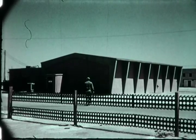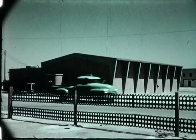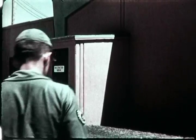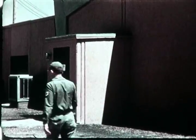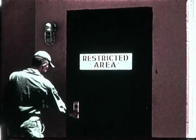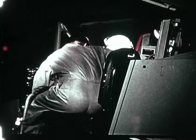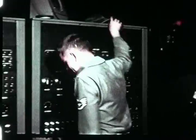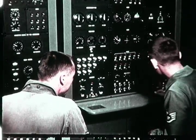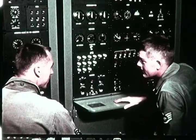At George Air Force Base, California, Air Force pilots are receiving initial training for the F-102A interceptor in a Link F-102A simulator. Procedures and techniques required to fly the F-102A on tactical missions are taught by use of the trainer, which, through instrument indications, electronically simulates flight characteristics of the airplane. Pilot trainees sit in the stationary cockpit, which is essentially a duplication of the F-102A cockpit and controls.